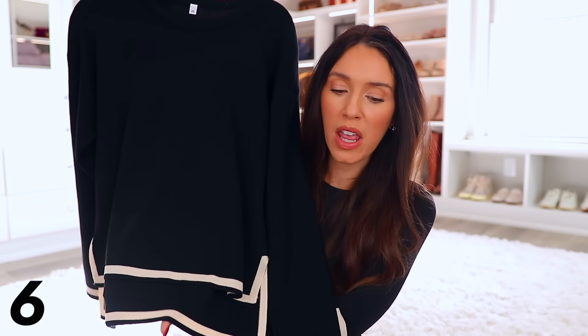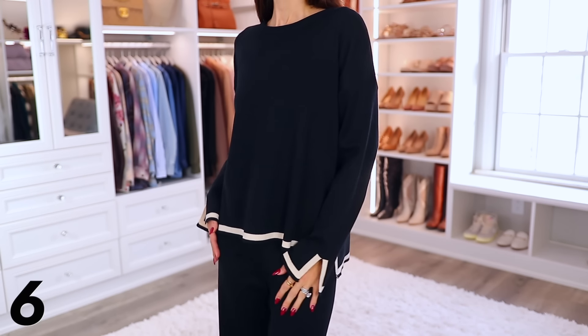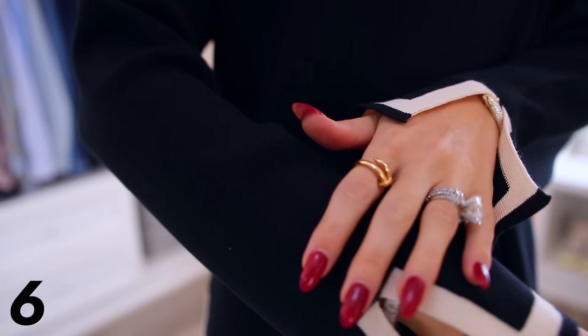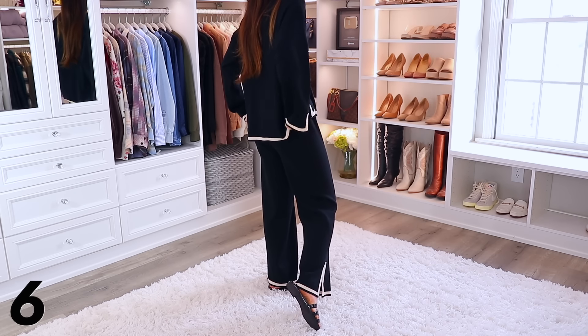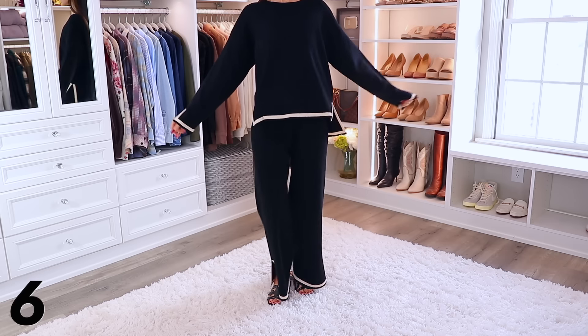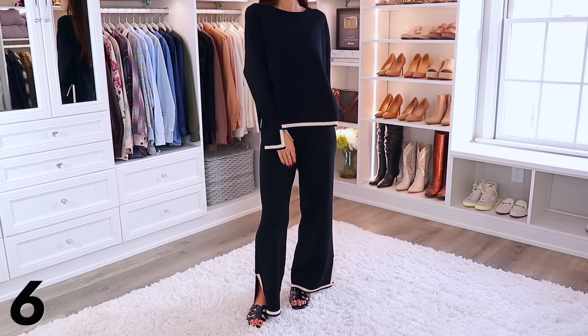This is the third Amazon designer-inspired video I've done — I'll link a playlist of the other two with completely different items, all still available. In one of those videos I shared a summer version of this look. This is more of the fall-winter version: it's Celine-inspired with contrasting edging and it comes as a set — tops and bottoms that match. It is so elegant looking, chic and casual, and the material is top notch and really feels high end.